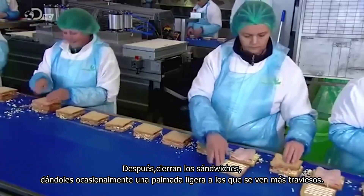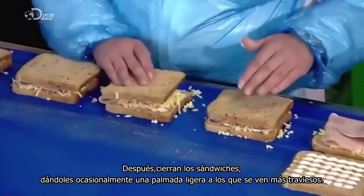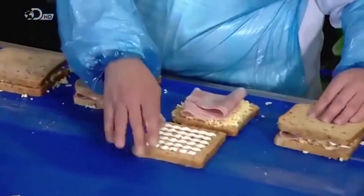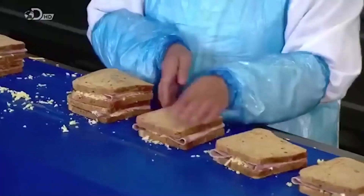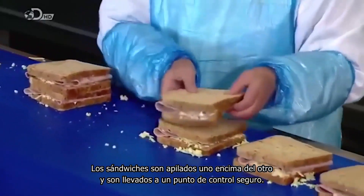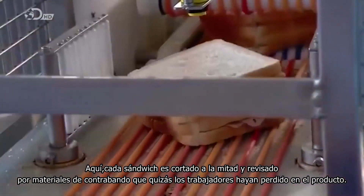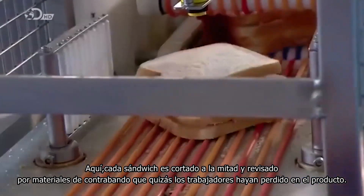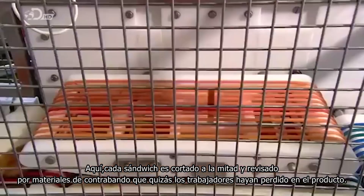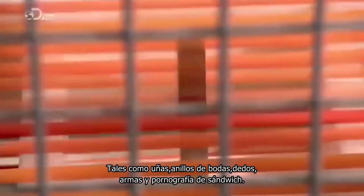Next, they close up the sandwiches, occasionally giving a light spank to the naughtier looking ones. The sandwiches are stacked on top of each other and move to a security checkpoint. Here, each sandwich is cut in half and skinned for contraband material that workers may have lost in the product, such as fingernails, wedding rings, fingers, guns, and sandwich pornography.